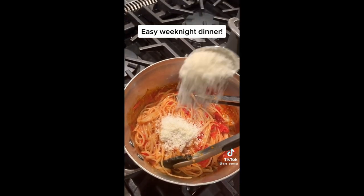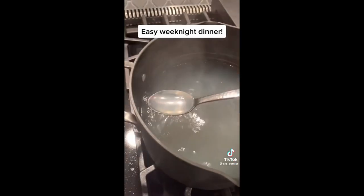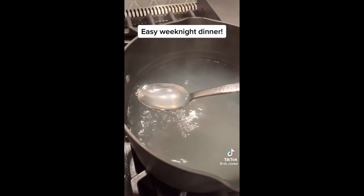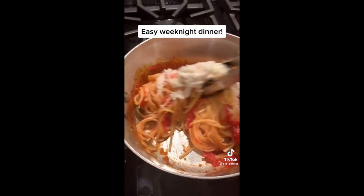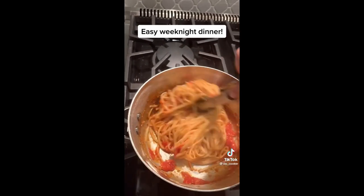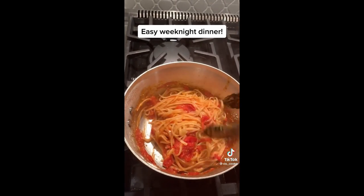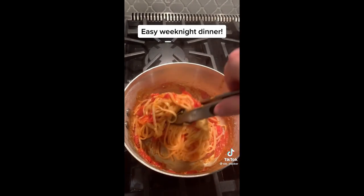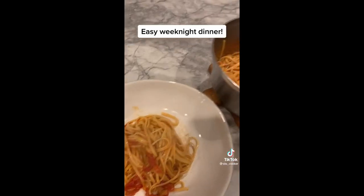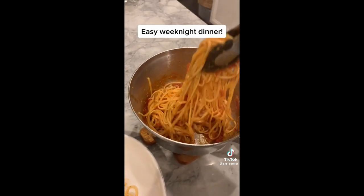Add Parmesan cheese, then a couple of tablespoons of your pasta water. Stir again so everything is incorporated and makes a silky smooth, creamy sauce. Plate it up — as much as you can fit in your bowl.